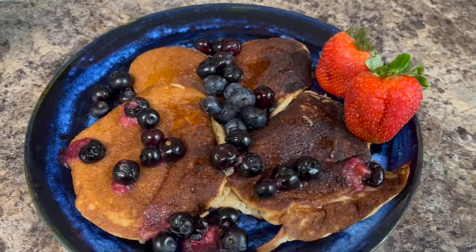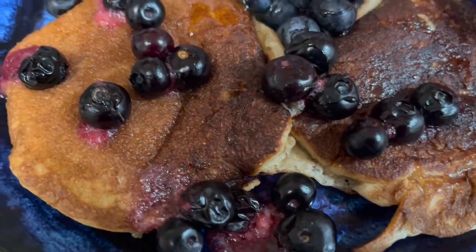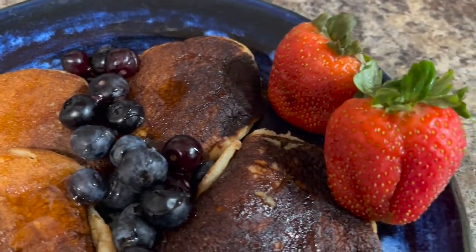These are some more pancakes that my younger brother made, and I've got some blueberries and honey on top. I'm also having a couple of strawberries.